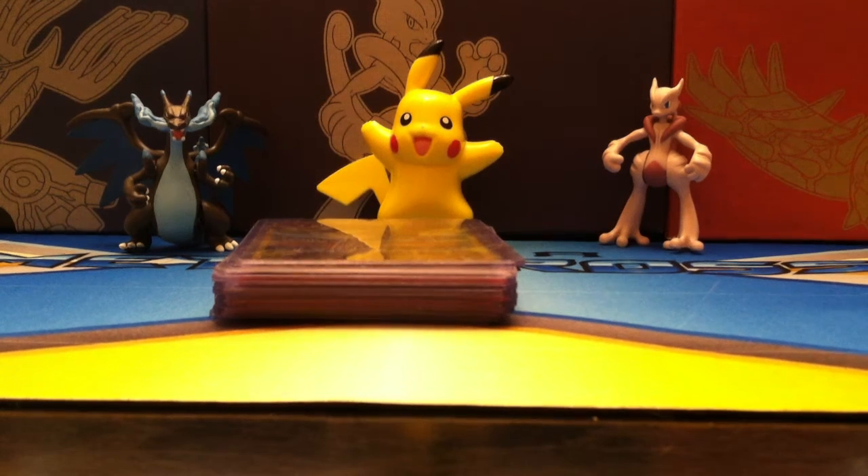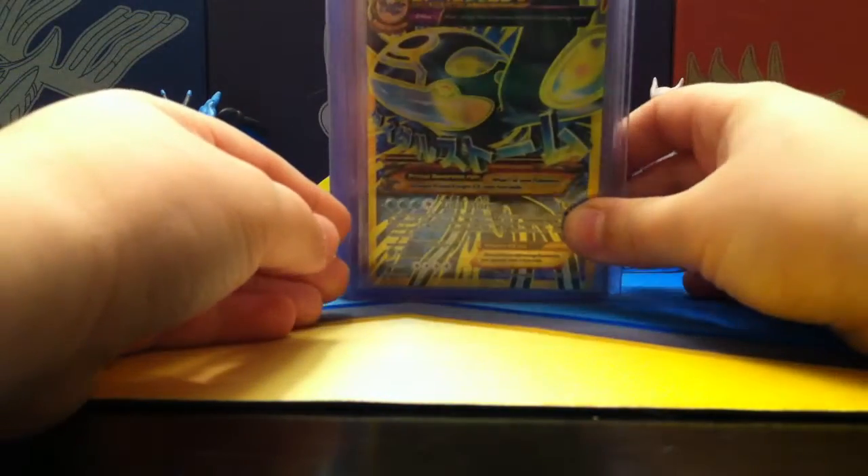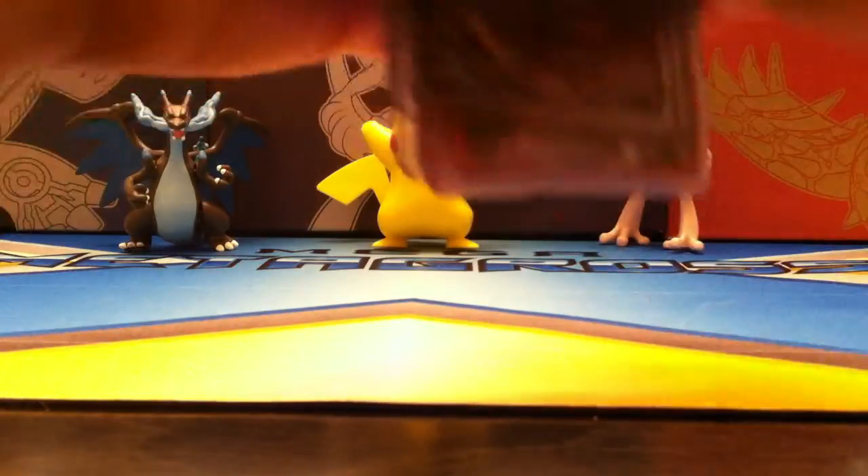If you may notice my new setup, that is because my channel is now going to be Pokemon. Alright, so this video I will be showing all my Megas that I've collected. Let's get started.